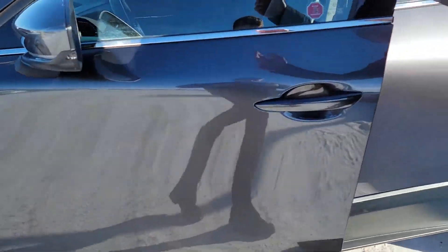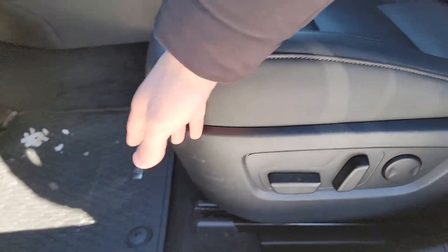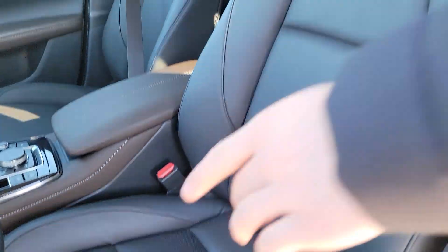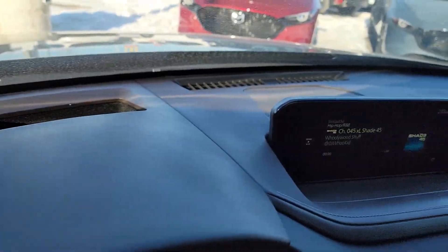You get blind spot monitoring, sunroof, power locks, windows and mirrors with the Bose system, full leather interior — check it out — CX-30 all-weather mats are included as well. You also have your heads-up display, adaptive cruise control system, auto hold brake button, and electric e-brake button.